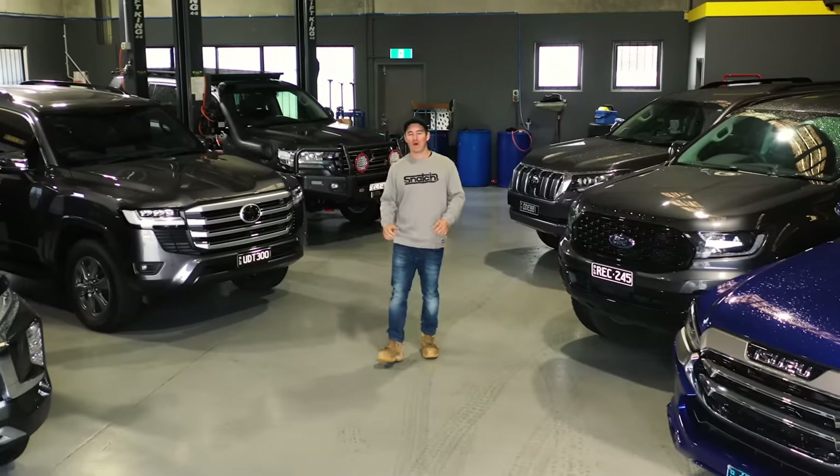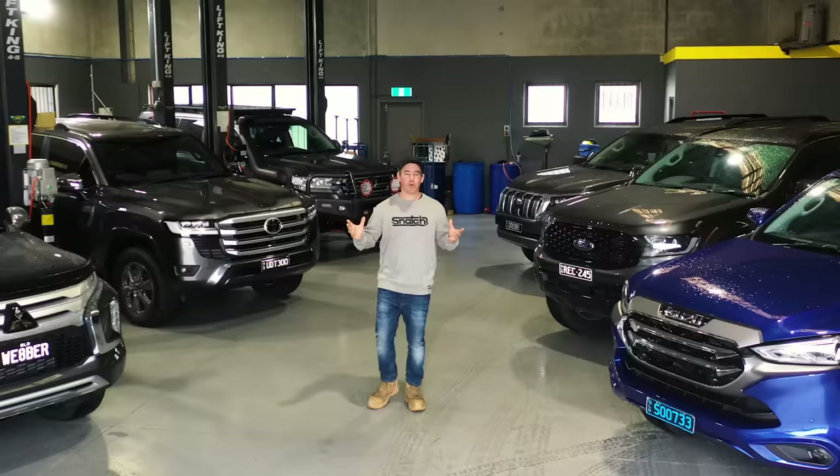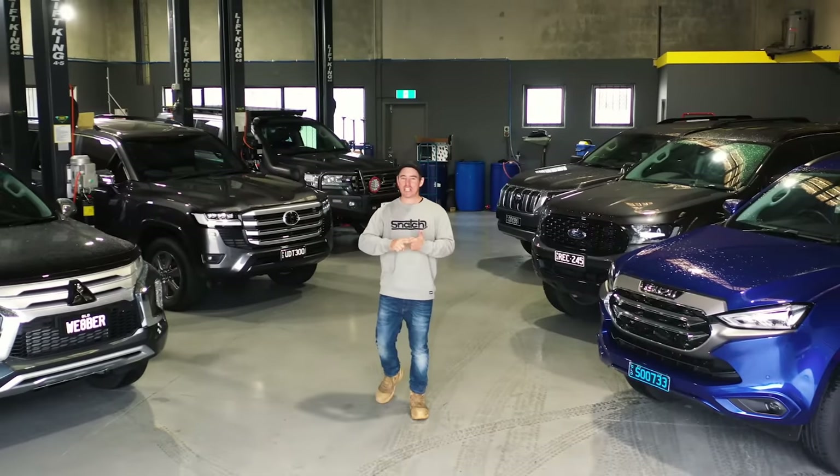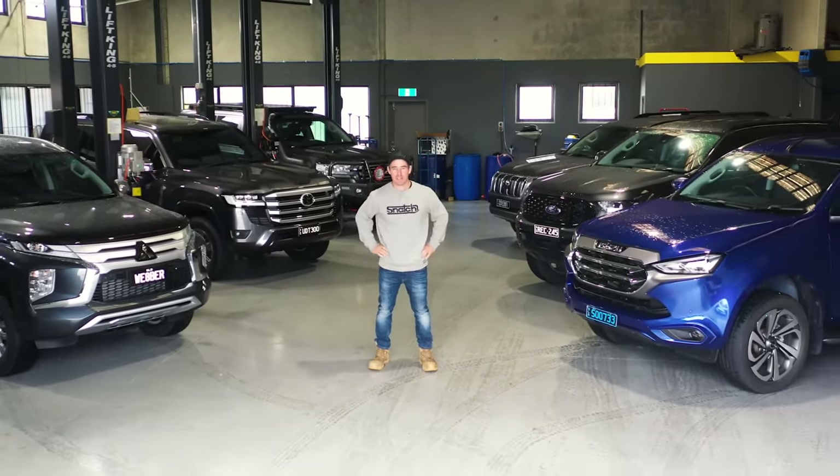If you're in the market for a new four-wheel drive wagon, new or old, keep watching because in today's episode we're going to go through all the options — the engine, the transmission, the driveline — so you can make a decision on what is going to be best for you.